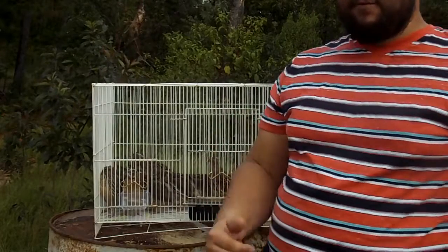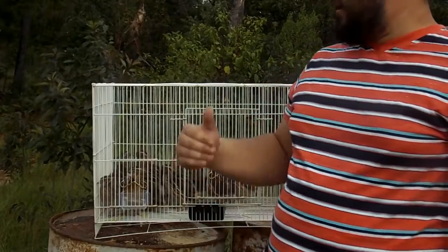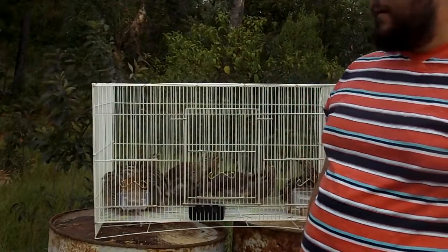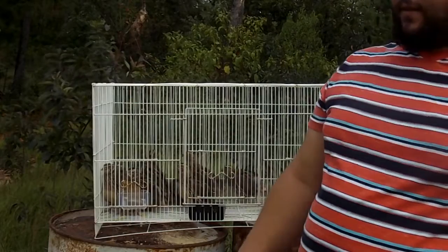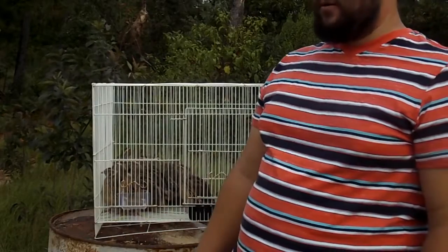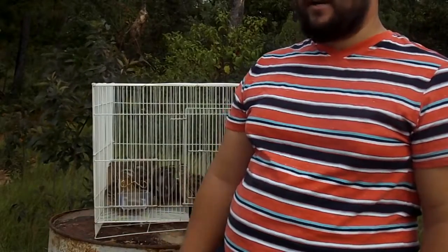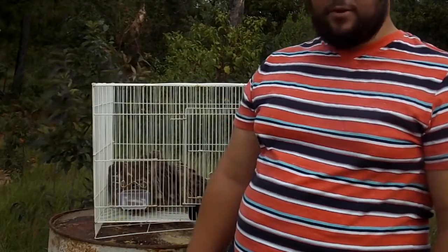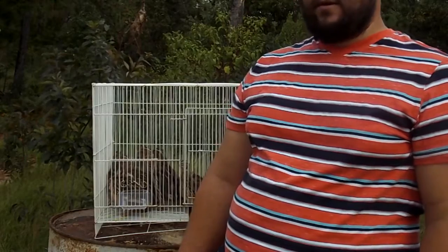They definitely mass produce. Pharaoh quail lay eggs like no other — around 300 eggs a year, which is pretty good. In the summertime, if you have really good feed, I've seen them lay 2 eggs in a day. So they're really good production.